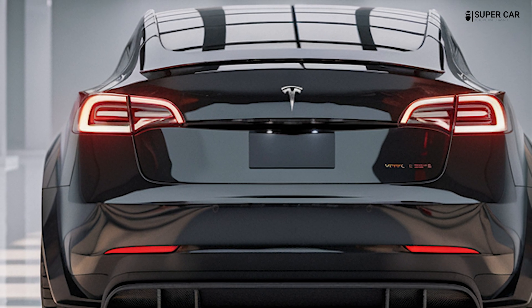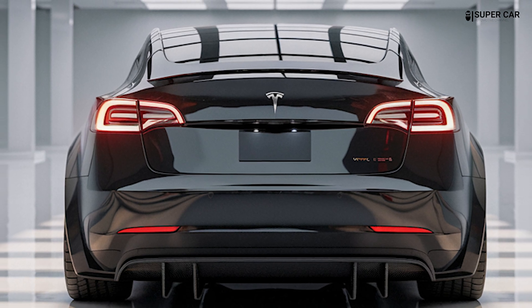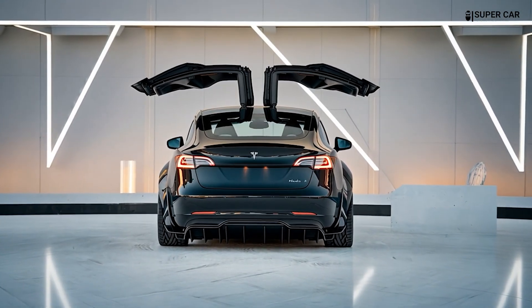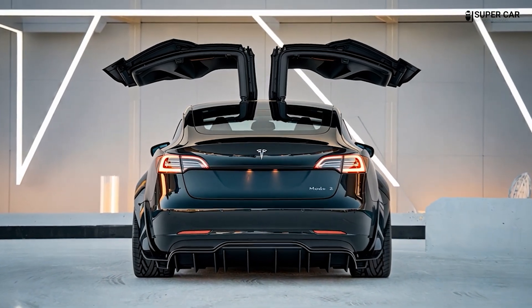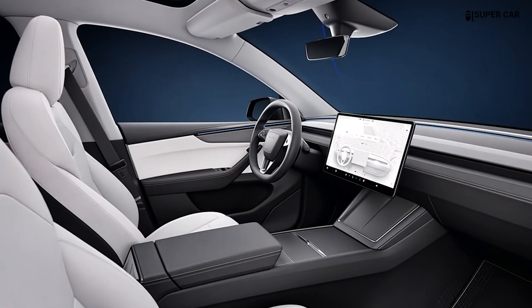The interior is projected to feature soft-touch materials and high-end aesthetics, aiming to match or exceed the quality seen in the Model 3. This focus on quality ensures a premium feel throughout the cabin.